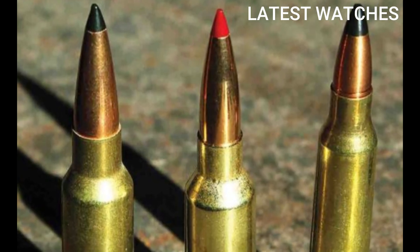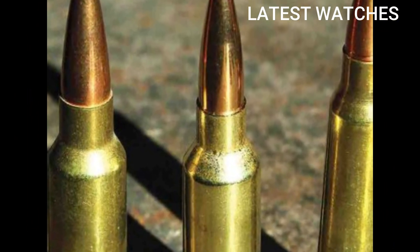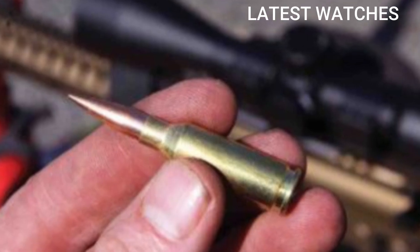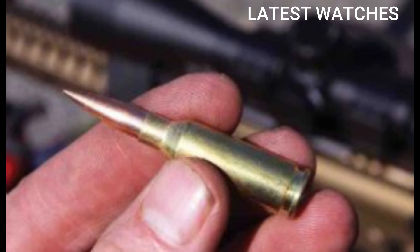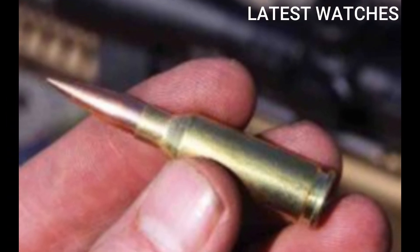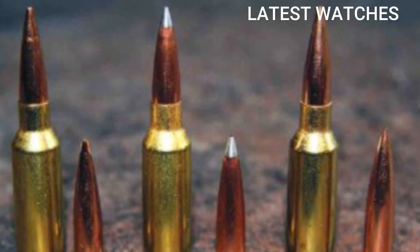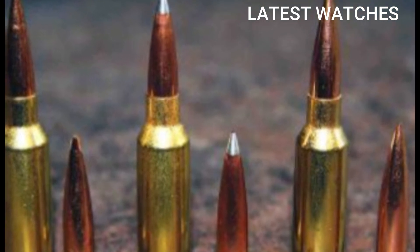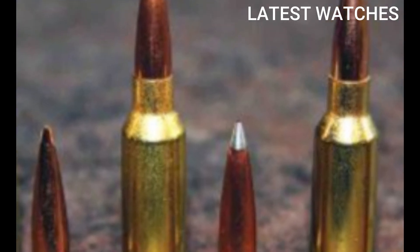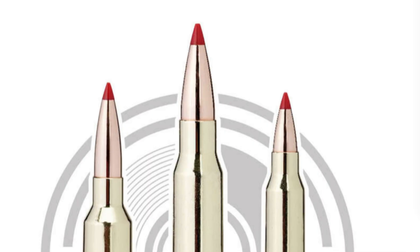Designed for DMR (designated marksman rifle) roles and precision combat. The 6mm ARC solves a critical gap, offering the flat trajectory of a 6.5 Creedmoor, the modularity of 5.56, and the energy on target of 7.62 — all in a lighter combat load. It punches through barriers, delivers high hit probability at range, and keeps weight down for soldiers or marksmen on the move.